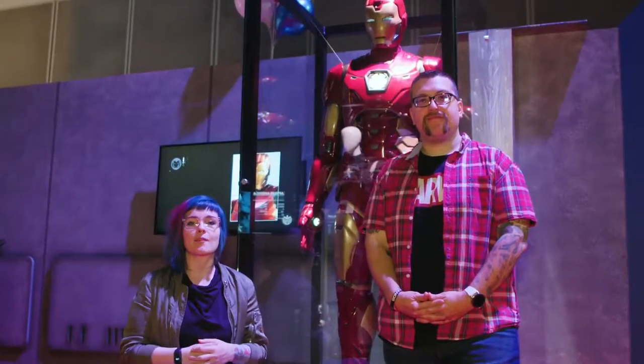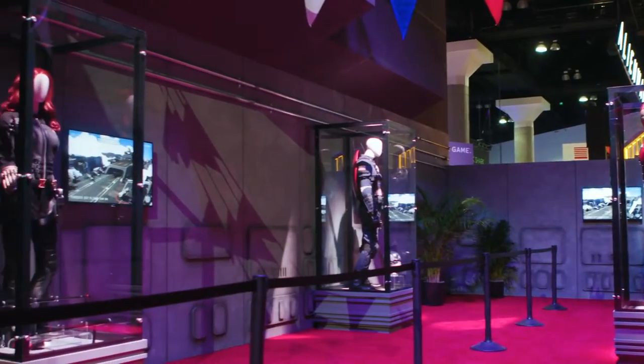Return to the booth during a designated time slot to check out the official Marvel's Avengers costume gallery before journeying deeper into the helicarrier.